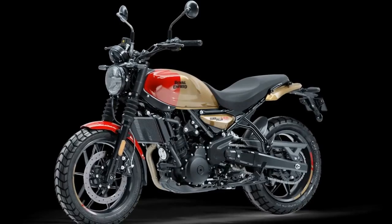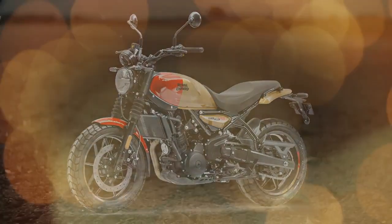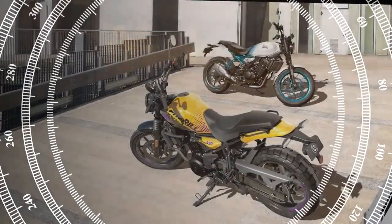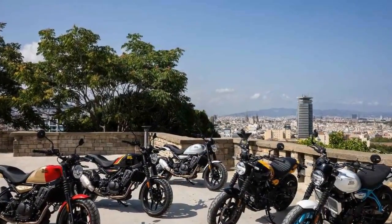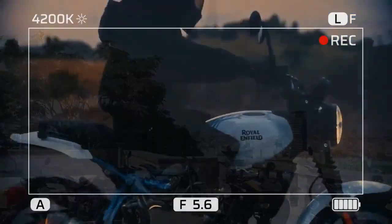While it may be tempting to assume that the Gorilla is simply based on the Himalayan due to their similar-looking chassis, the reality is that these two models were developed concurrently, and there are significant differences. Both bikes use a steel tube frame with the engine as a stressed member, but the frame dimensions are distinct. The Gorilla features a steep 21.8-degree steering rake with a trail of 3.6 inches, a wheelbase of 56.7 inches, and a seat height of 30.7 inches.